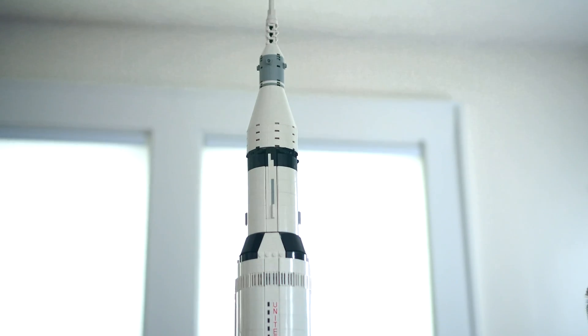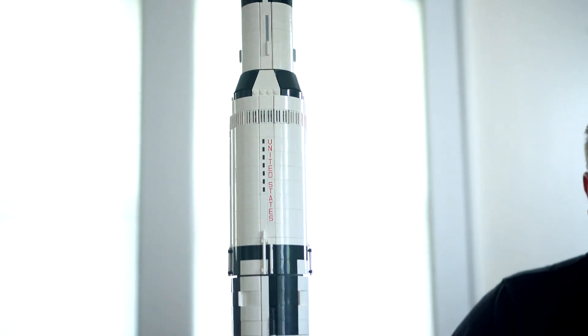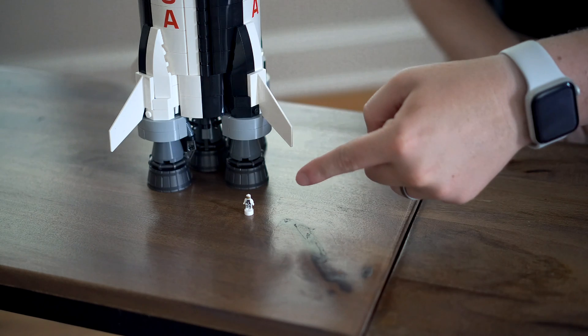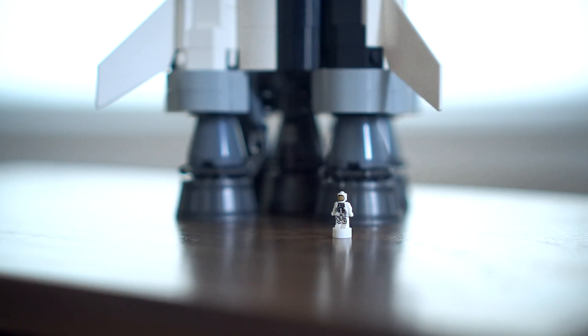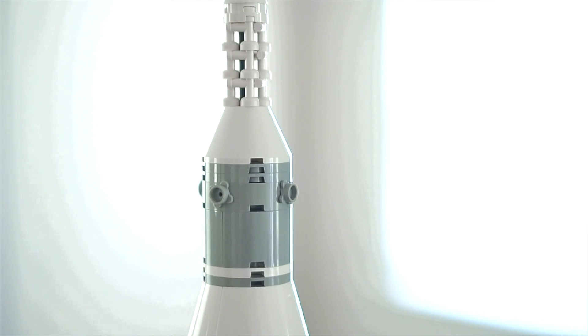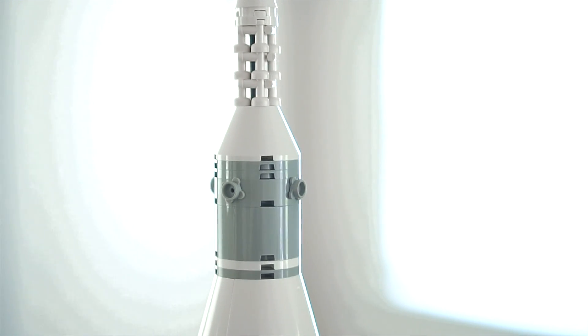This is the Saturn V rocket — well, a LEGO model of the Saturn V rocket. This is how the astronauts of every Apollo mission went to the moon. It's a massive three-stage rocket standing 363 feet tall. If you were to stand next to it, this is how small you would be. And yet, all of this rocket is mostly just fuel to get this small section, the Apollo stack, and its three astronauts to the moon.